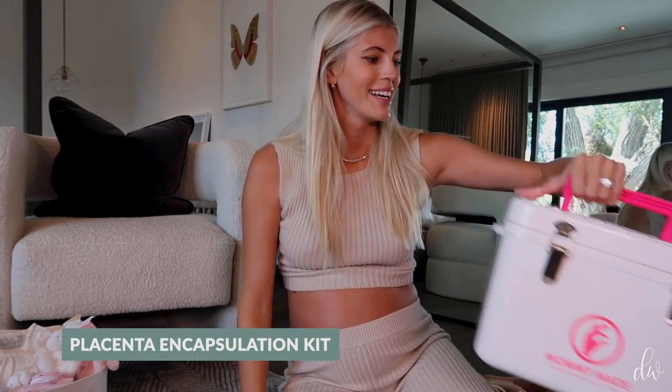I'm doing cord blood banking and I'm keeping my placenta. I have a cooler for my placenta because I will be taking supplements of my placenta after, which apparently helps with healing, postpartum depression, and putting some of the nutrients back in your body that you lose during birth. Maybe kind of weird if you haven't heard of that — look into it because it has a lot of benefits.